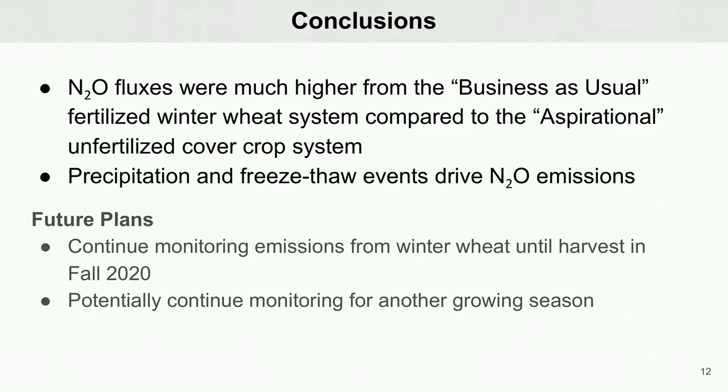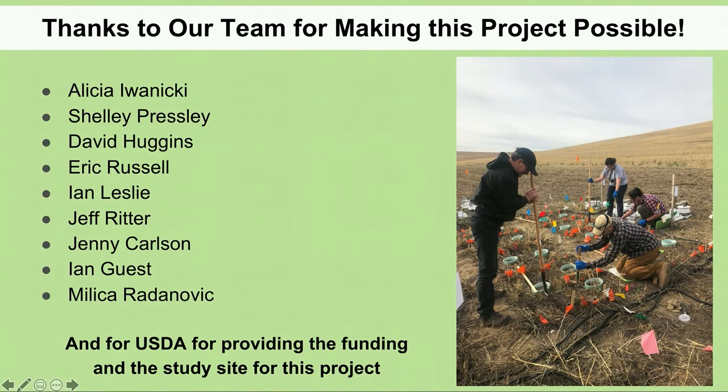Future plans for this project include continued monitoring through to the end of winter wheat harvest in fall 2020, with also the possibility of continuing monitoring for yet another growing season. I would like to thank everyone for watching this presentation and to our team for making this project possible.